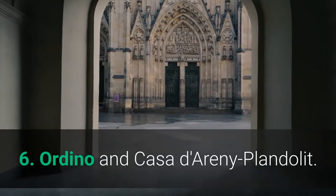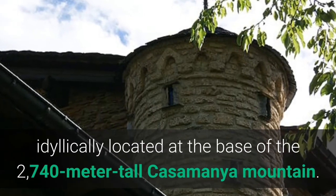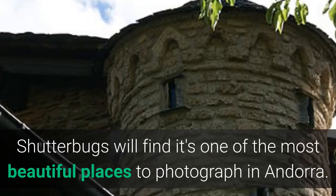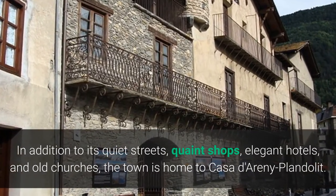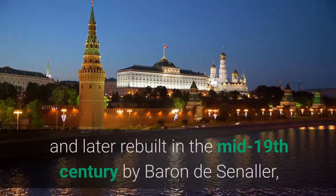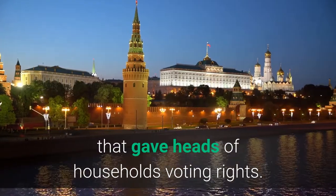6. Ordino and Casa d'Areny-Plandolit. The chief destination in Andorra's picturesque Valira del Nord Valley is the small town of Ordino, idyllically located at the base of the 2,740-meter-tall Casamanya Mountain. Shutterbugs will find it's one of the most beautiful places to photograph in Andorra. In addition to its quiet streets, quaint shops, elegant hotels, and old churches, the town is home to Casa d'Areny-Plandolit. This important historic structure was built in 1633 and later rebuilt in the mid-19th century by Baron de Senallor, a man famous for instigating reforms in 1866 that gave heads of households voting rights.